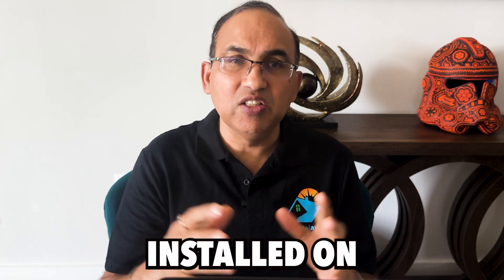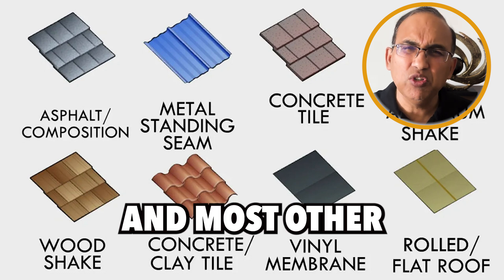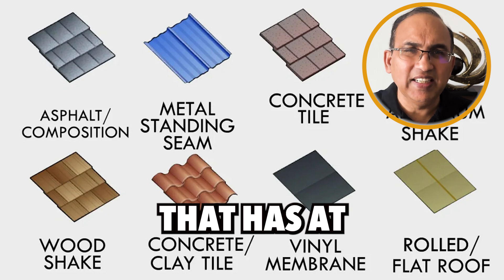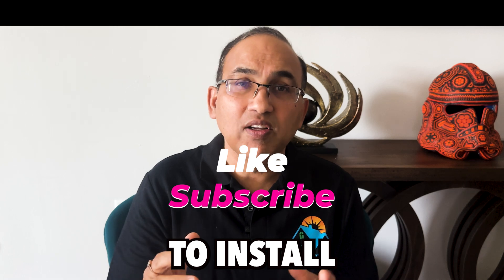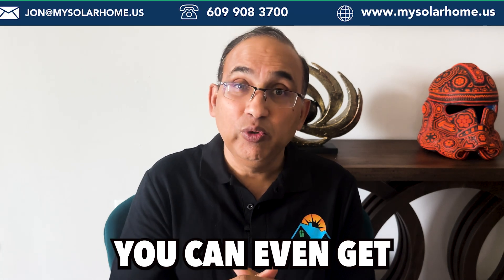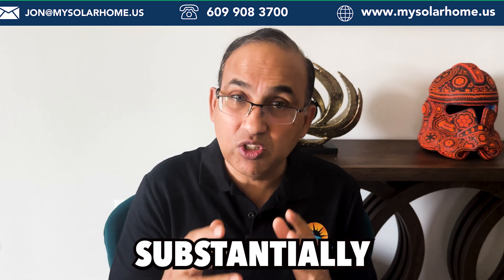Solar panels can be installed on regular shingled roofs, metal roofs, clay tiles, concrete tiles, flat roofs and most other roof types. It's always best to install on a roof that has at least another 15 years of life. If you're not sure, it's better to install a new roof along with solar — I can help with that. You can even get a 30% tax credit on both your roof and solar, thus reducing your project costs substantially.